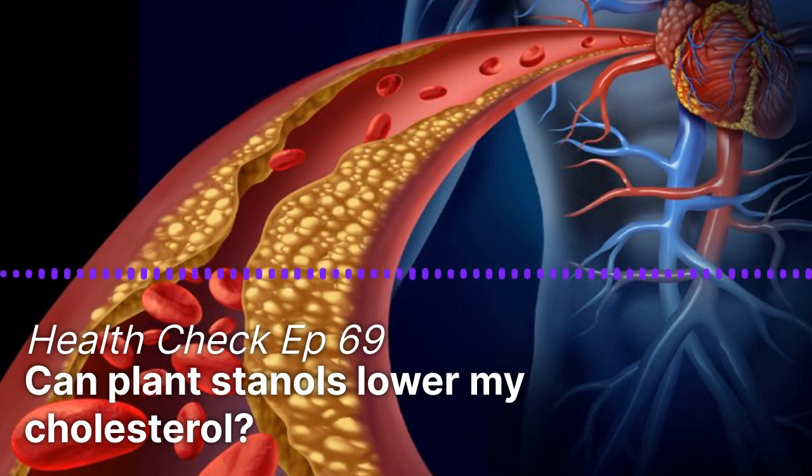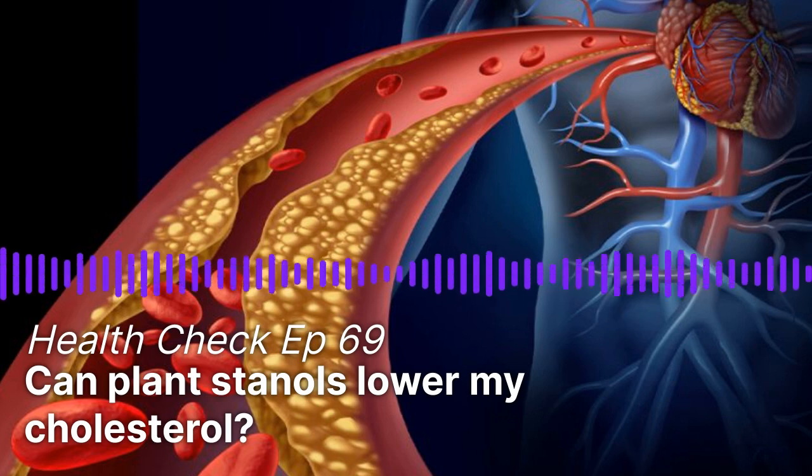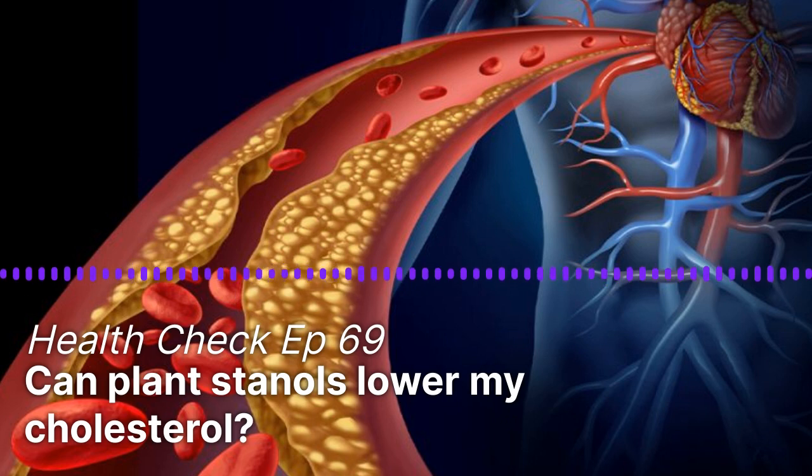Too much of that waxy, fat-like substance called cholesterol can block your blood vessels, making you more likely to get heart problems or a stroke. But high cholesterol does not cause symptoms. The good thing is that you can lower your cholesterol by maintaining a healthy diet and exercising regularly, though some people also need medications. When it comes to diet, it's not just about eating more fruits and vegetables. Today, there are some food products that have added plant-stanols and sterols, which may benefit those with high cholesterol.